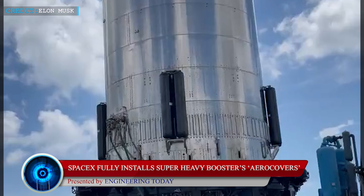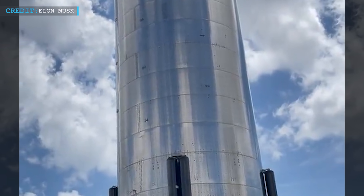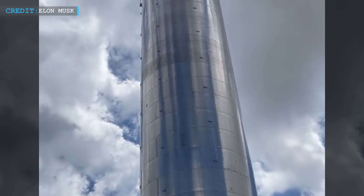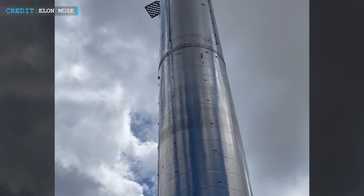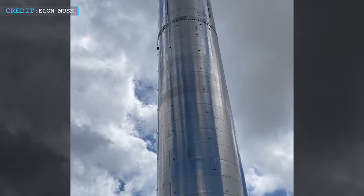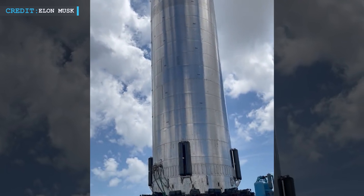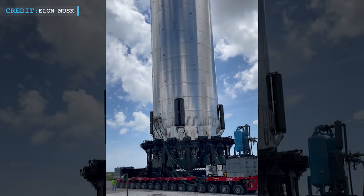Super Heavy is built with thin steel shells wrapped on metal box frames to protect the booster from its engines and Earth's atmosphere, mainly at the time of ground testing, liftoff, ascent and reentry. The most obvious aero cover slots over the top of six racks of equipment installed on the outside of Super Heavy's aft end, giving the booster a sort of utility belt of hydraulic systems, pressure vessels, avionics and heat exchangers.